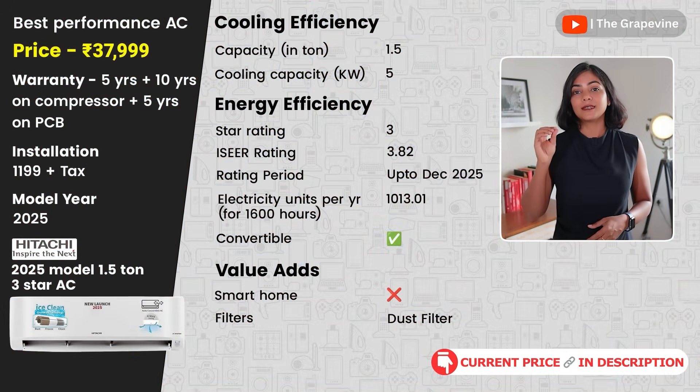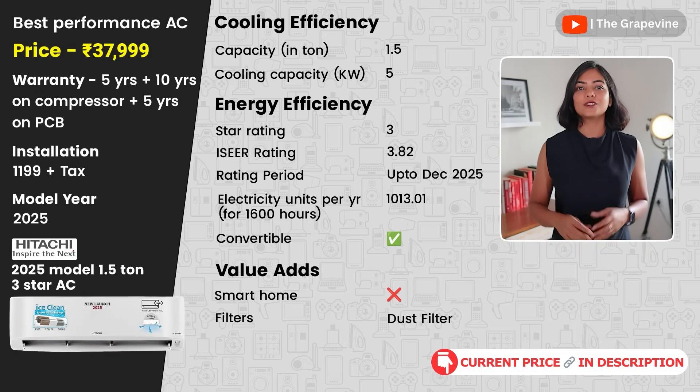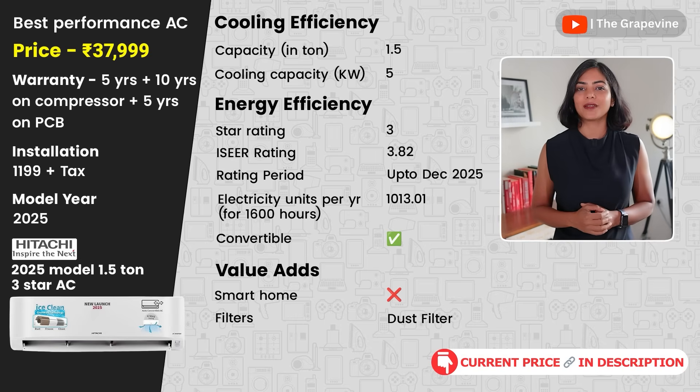My next recommendation in the 3-star segment is the Hitachi 2025 model. This AC has a four-way air swing for better cooling and an ice-clean technology to ensure the air from the AC remains clean and fresh. As for the cons, it is not as energy efficient as the other two models recommended.